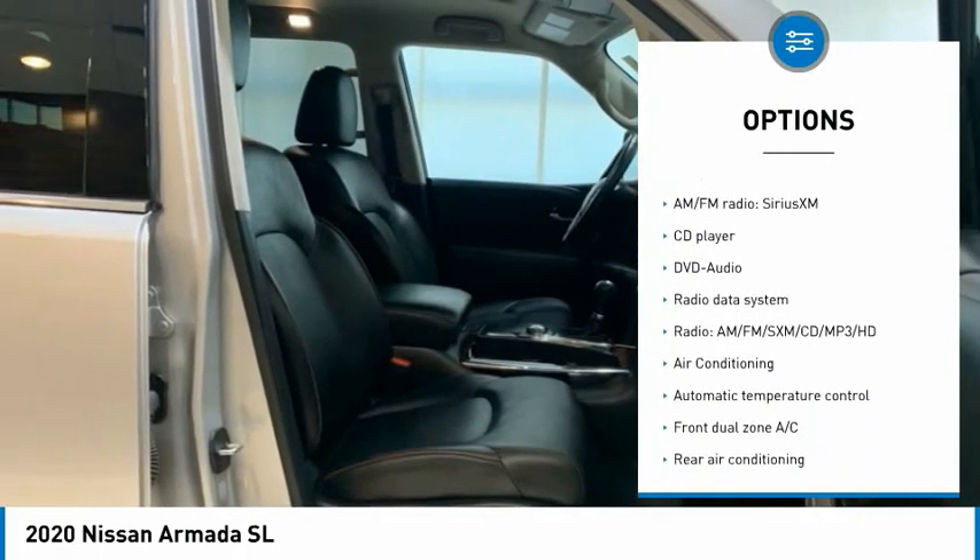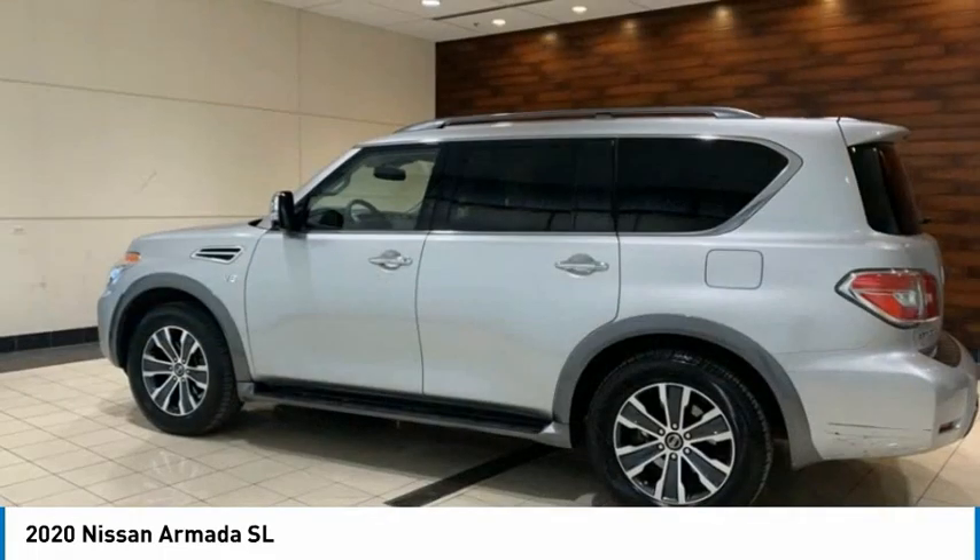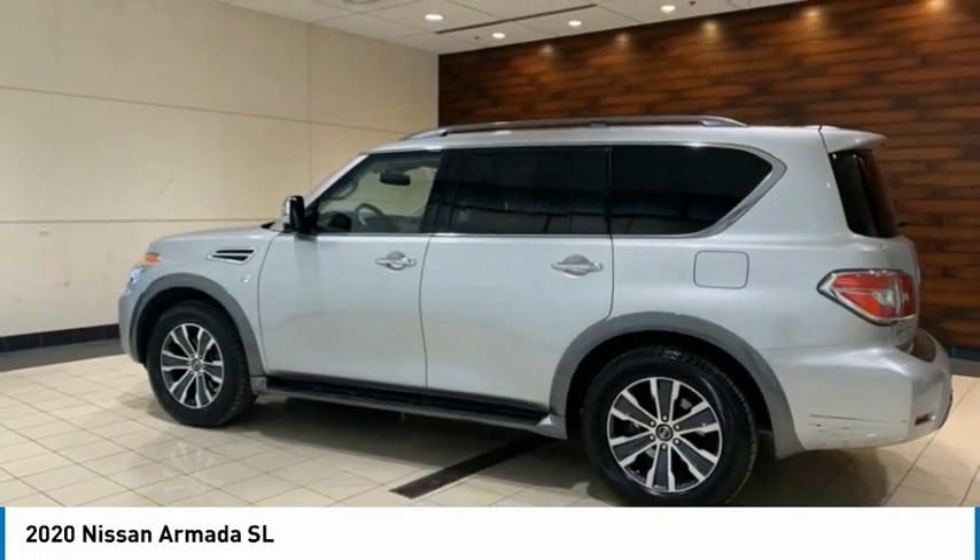Remote keyless entry, fog lights, speed control, four-wheel disc brakes, rain sensing wipers. Come take a test drive today.